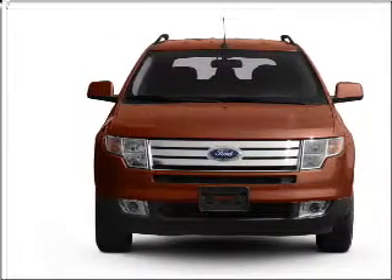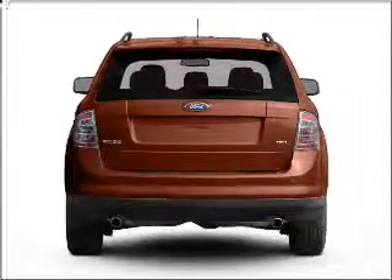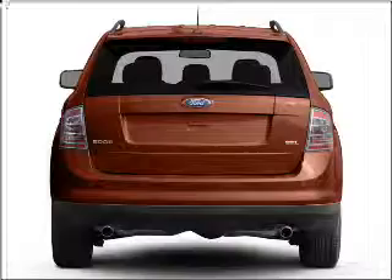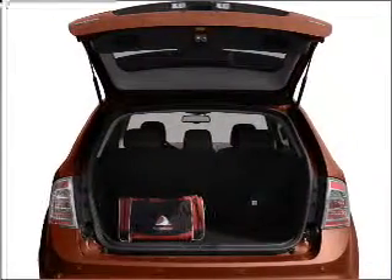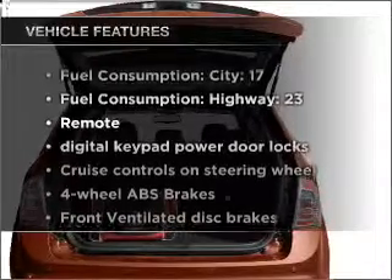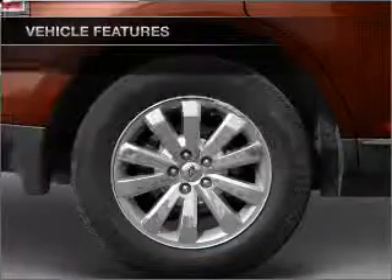Find your way easily with the included navigation system. Premium wheels give a more luxurious look. Brake safely with the anti-lock braking system. Memory settings are just one of the extras, and with these notable features, you won't want to miss out on the opportunity to own this amazing ride.